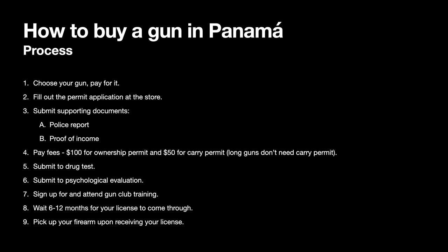Number nine, pick up your firearm upon receiving your license. After that, you're good to go. The further slides I have will give you a representation of pricing — screenshots from a catalog of one of the dealers in Panama — to give an understanding of the selection and pricing available.